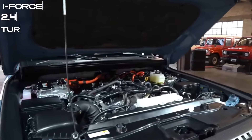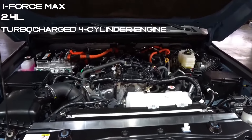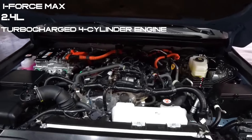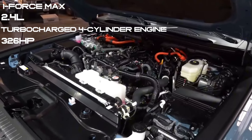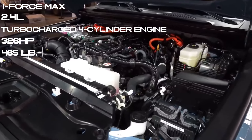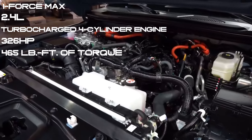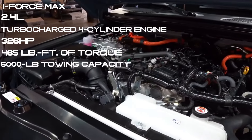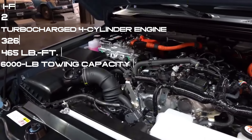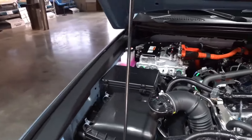Under the hood, the 2.4L four-cylinder I-Force Max powertrain combines hybrid technology with a turbocharged four-cylinder engine, generating 326 horsepower and 465 lb-ft of torque. Full-time 4WD, a locking center differential, and a 6,000 lb towing capacity empower you to explore new possibilities confidently.